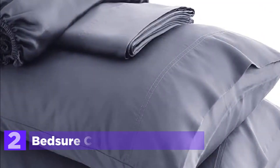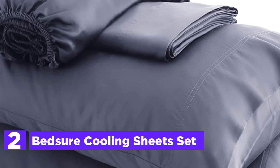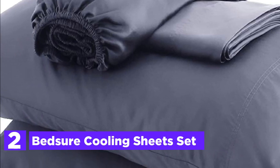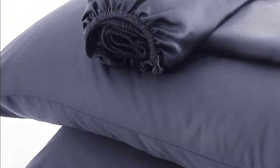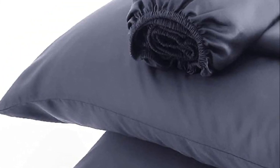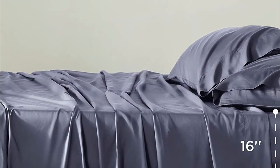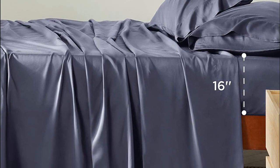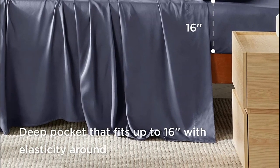Number 2 in our list: Bed-Sure Cooling Sheet Set. Experience the ultimate comfort and luxury with Bed-Sure king-size sheets made from bamboo rayon fiber featuring a unique twill weave. These sheets are stronger than cotton and have a smooth texture similar to silk, allowing you to sleep like you're on a cloud. In addition to their luxurious feel, these sheets also have moisture-wicking and thermoregulation properties, which keep you cool in summer and warm in winter. The deep pocket fitted sheet fits mattresses up to 16 inches thick and has an elastic band around the edge, providing a secure fit that won't shift while you sleep.